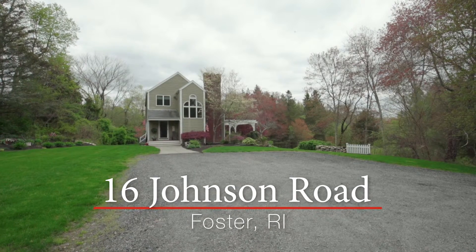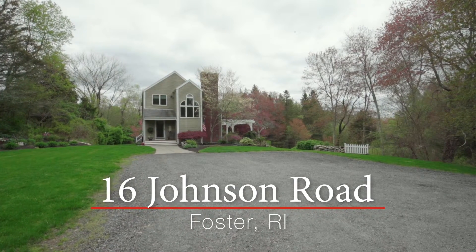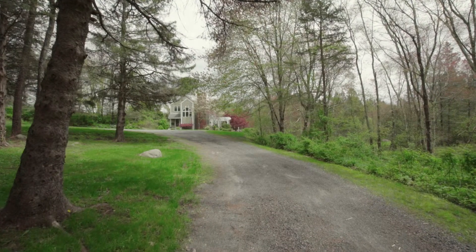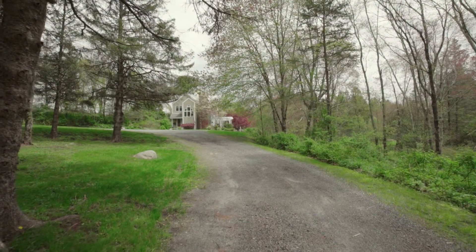This impeccable contemporary is custom built and thoughtfully positioned on an over five acre lot, allowing almost every room in this home to be drenched with natural light.